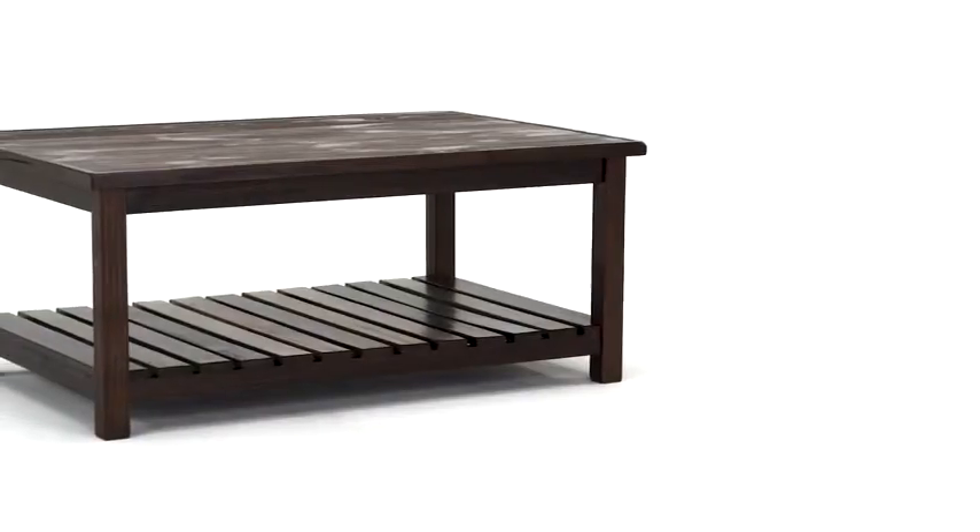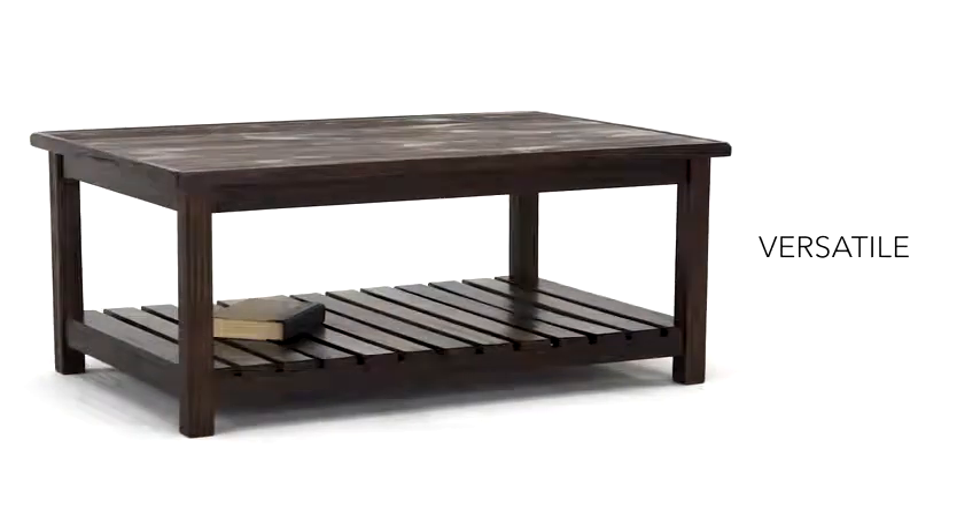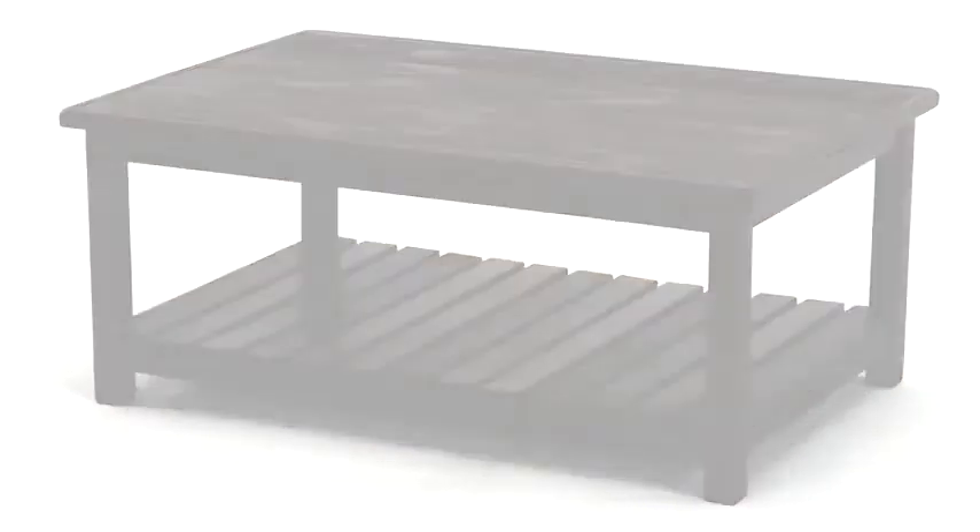Its multi-colored slats create the perfect foundation to display your favorite accent pieces. It's the perfect way to showcase your mellow mood.